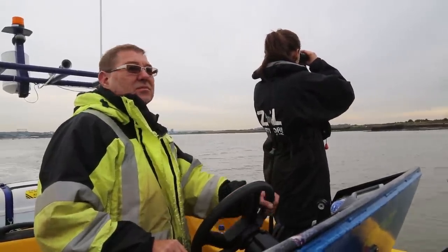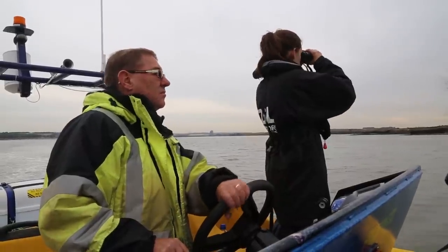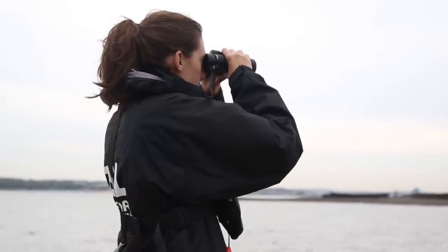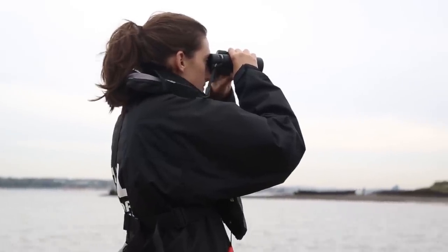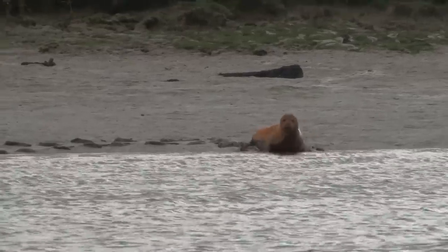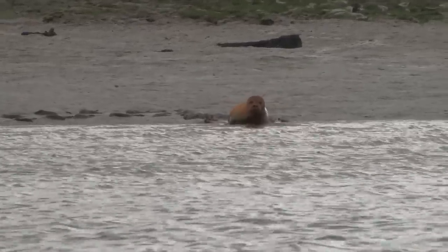Today we were doing a boat survey as part of the annual population count for the harbour seal in the Greater Thames Estuary. We do this through three aerial transects, two boat transects and a few land transects to get a really good idea of how many harbour seals are calling the Thames Estuary their home.